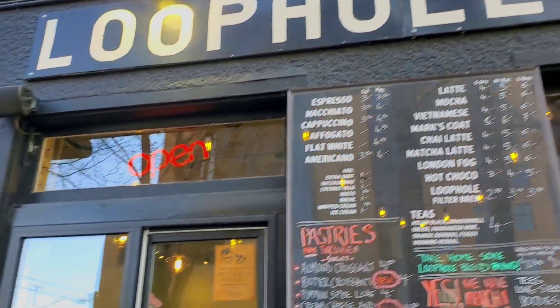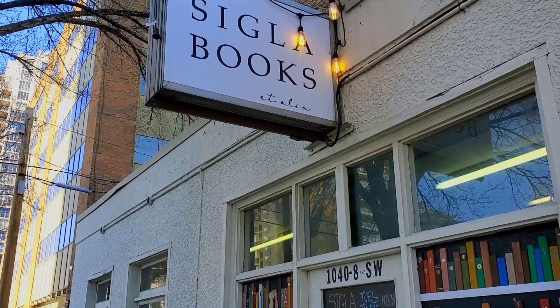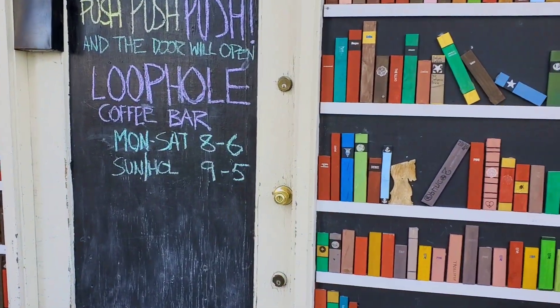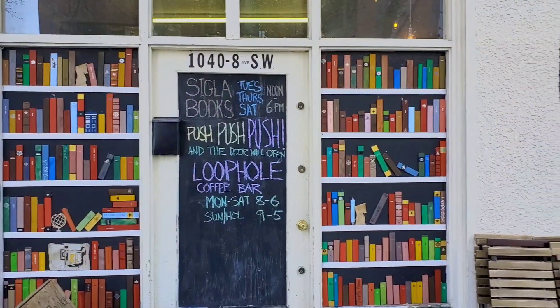There's a coffee bar here. And this is the Sickle bookstore. I'm not sure if I'm allowed to do my video inside the bookstore, so see ya.